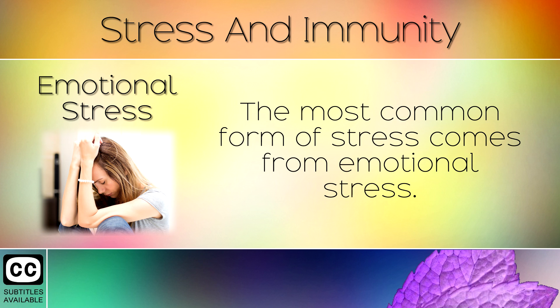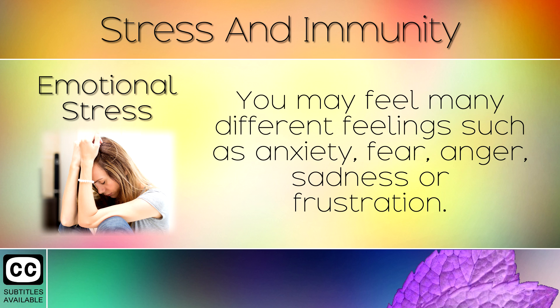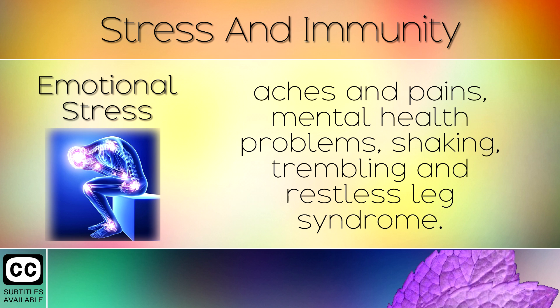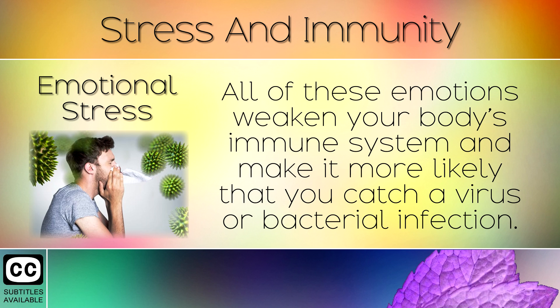2. Emotional Stress. The most common form of stress comes from emotional stress. You may feel many different feelings such as anxiety, fear, anger, sadness or frustration. These feelings can trigger each other and cause physical symptoms over time such as autoimmune disorders, aches and pains, mental health problems, shaking, trembling and restless leg syndrome. All of these emotions weaken your body's immune system and make it more likely that you catch a virus or bacterial infection.